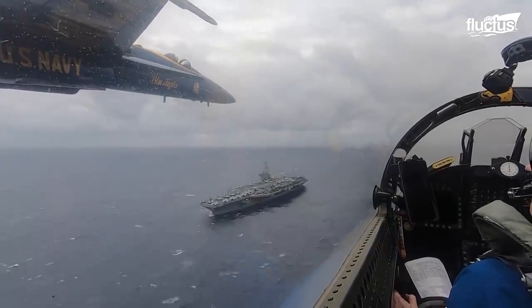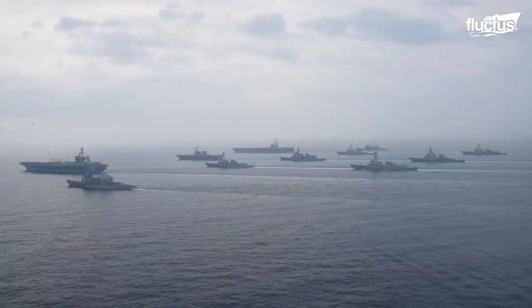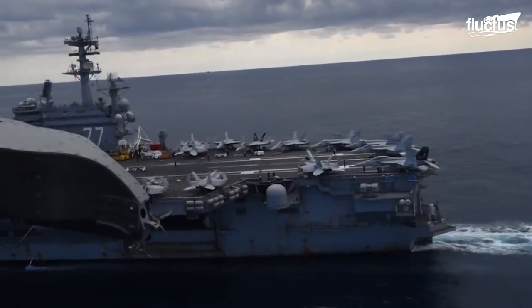It will be harder for adversaries to catch on, and the aircraft carrier is always surrounded by the carrier strike group, covering the carrier from all angles — from the air down to below the sea surface.